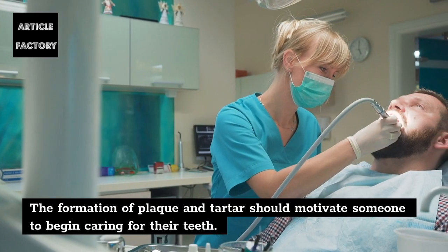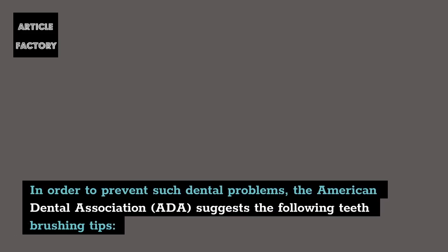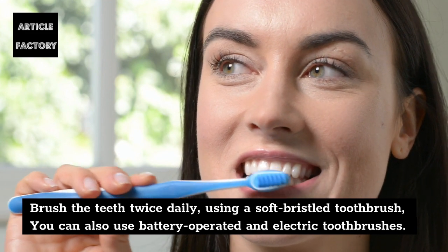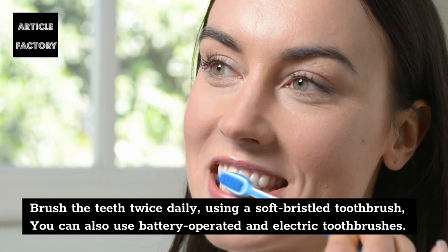The formation of plaque and tartar should motivate someone to begin caring for their teeth. In order to prevent such dental problems, the American Dental Association (ADA) suggests the following teeth brushing tips. Brush the teeth twice daily using a soft bristled toothbrush; you can also use battery-operated and electric toothbrushes.